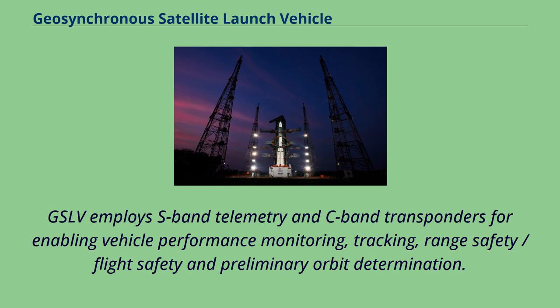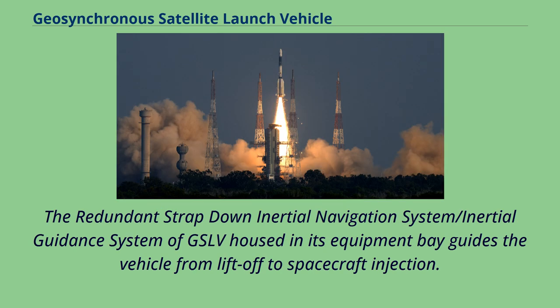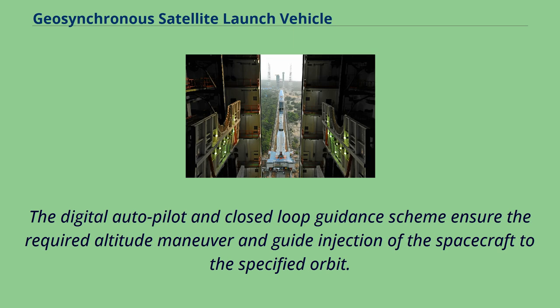GSLV employs S-band telemetry and C-band transponders for enabling vehicle performance monitoring, tracking, range safety, flight safety, and preliminary orbit determination. The redundant strapped-down inertial navigation system/inertial guidance system of GSLV, housed in its equipment bay, guides the vehicle from liftoff to spacecraft injection. The digital autopilot and closed-loop guidance scheme ensure the required attitude maneuver and guide injection of the spacecraft to the specified orbit.